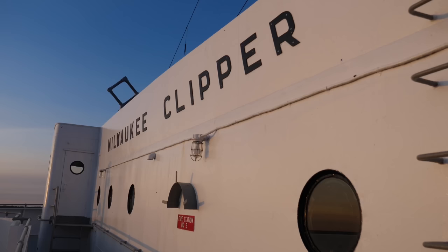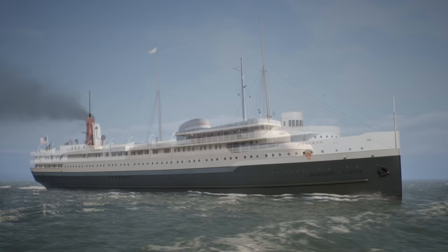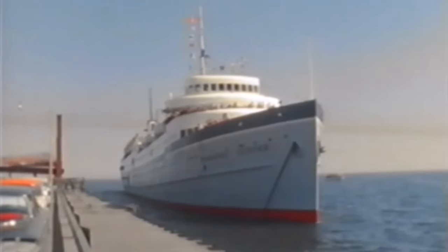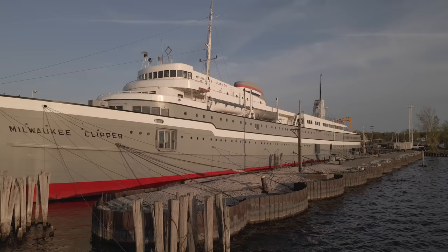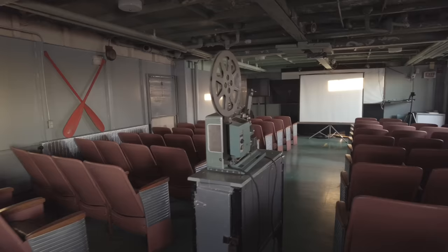This is the Milwaukee Clipper, one of the last remaining passenger steamers on the Great Lakes. Originally built way back in 1904 and rebuilt in 1940, this ship broke speed records and captured the hearts of the millions who sailed on her. The ship has a soul. When you step on board, you realize that's not just a hunk of metal. It draws you in.